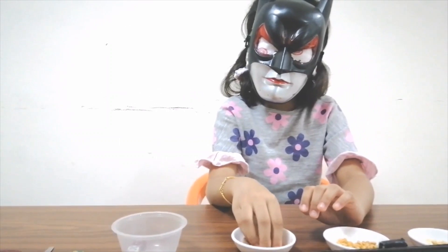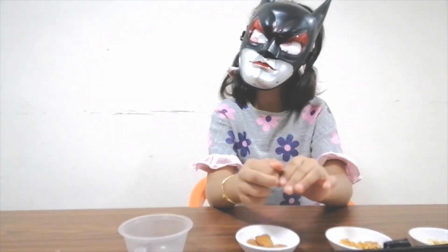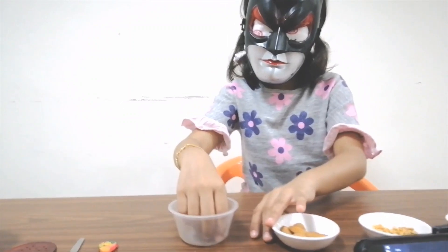Feels hard, like some kind of nut. Is it almonds? Yes! Next one.